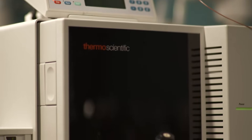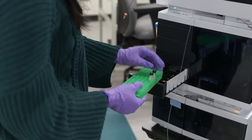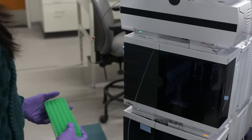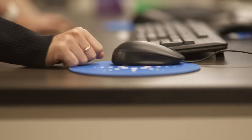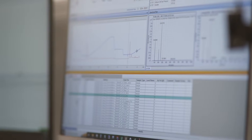Mass spectrometers are very fancy, elaborate types of technologies that allow us to measure the masses of a lot of different molecules — things that are highly concentrated, like glucose, which might be present at millimolar levels in your blood, but also molecules that are present at exceedingly low concentrations.